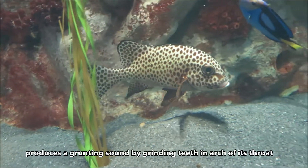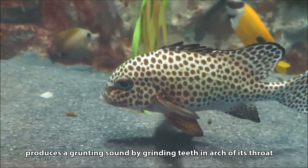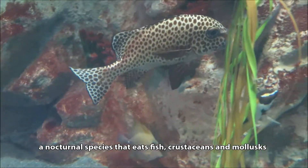A Harlequin Sweet Lips can get loud, rubbing its teeth together to make a grunting sound that's amplified by its air bladder. Adults feed at night on crustaceans, mollusks, and fish.